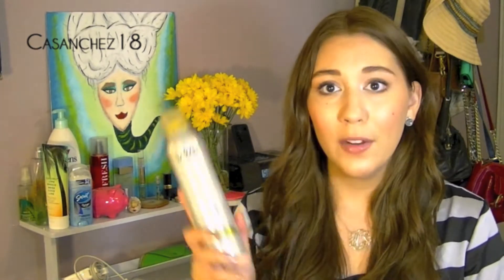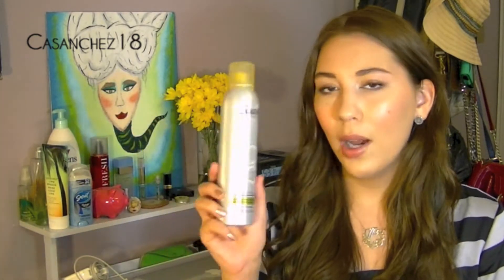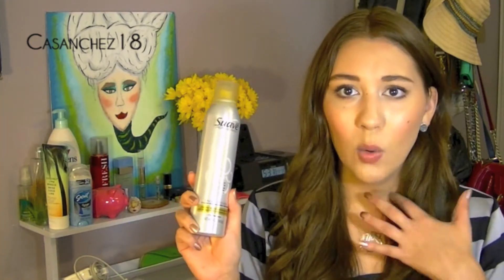Next I have the Suave Dry Shampoo. This is one of my favorite dry shampoos. Right now I'm using the Dove one, but once I run out I'll probably go back to this because I really love it — it smells great. I only wish they made bigger bottles because I go through them so quickly since I don't wash my hair every day. I wouldn't even mind paying a couple more dollars for a bigger bottle. Suave, make a bigger bottle!